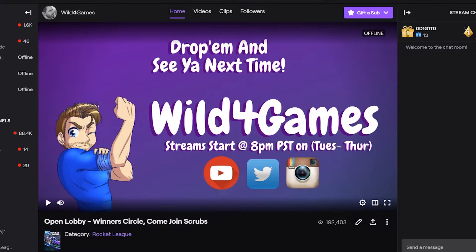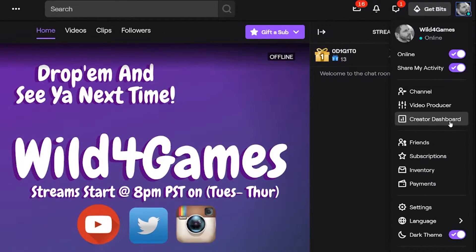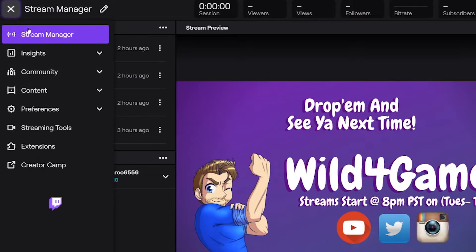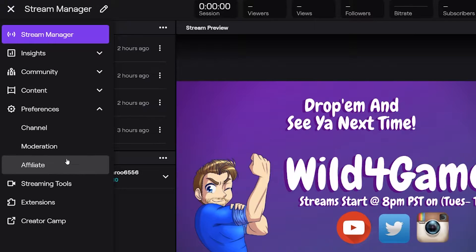Now, the most important part is setting up your Twitch hype train on your own channel, and that's very simple. Log into your Twitch account, go to the top right corner where you can go to the creator dashboard. In the top left corner, the accordion section will let you click on preferences and go to affiliate — or if you're a partner, click on partner.